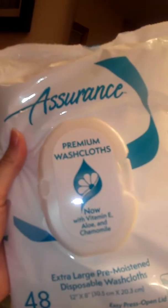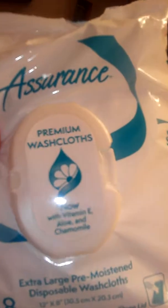So here's what I've found. First of all, these wipes — I really like them for days that you just absolutely can't shower.